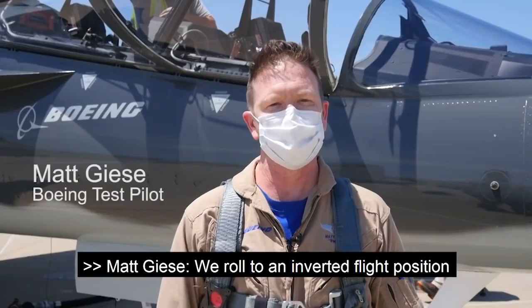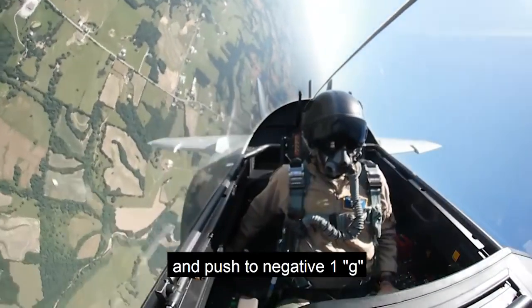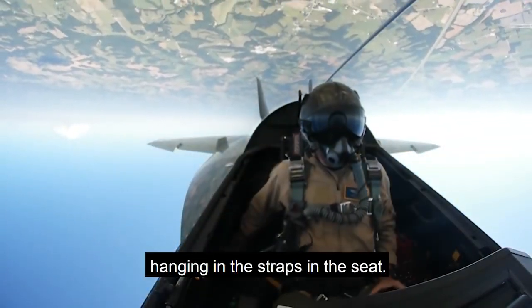We roll to an inverted flight position and push to negative one G, so it's a little uncomfortable. You're kind of hanging in the straps in the seat.